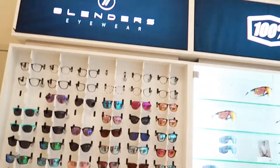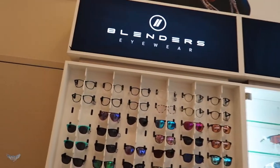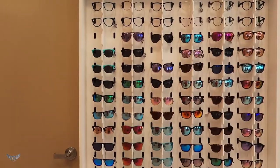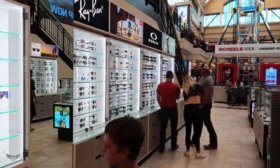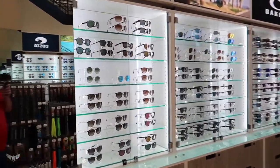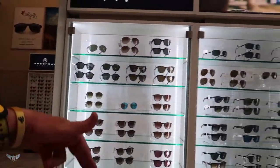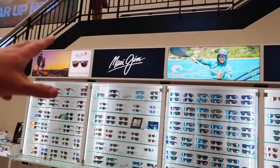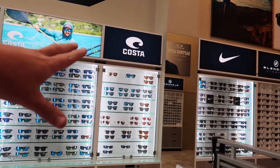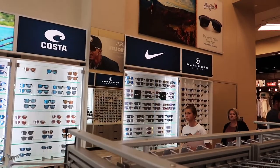You need some eyewear? They've got that here too. Blenders — I like Blenders, I've heard a lot about them. Some Ray-Bans, some Oakleys, Maui Jim over here, some Costa — I always say it wrong.